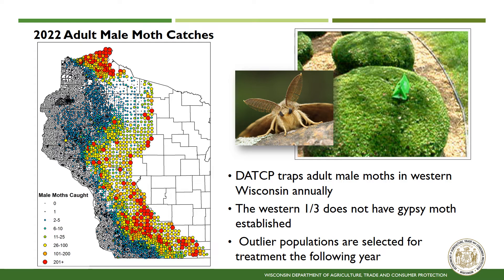Traps are green and can be shaped like a tent or a milk carton. Traps are often placed on the side of the road or in public locations, so you may see them across the state.